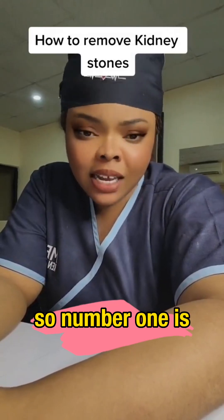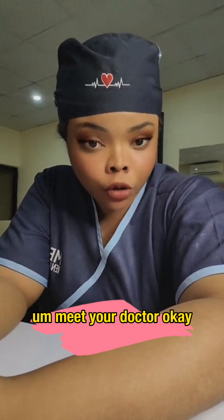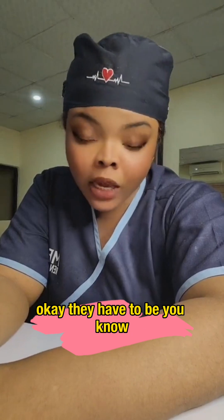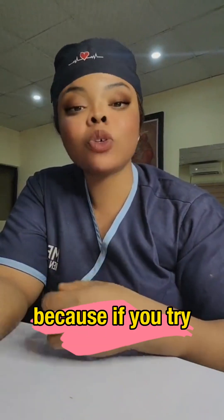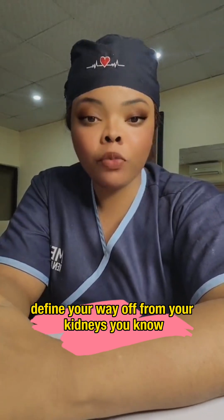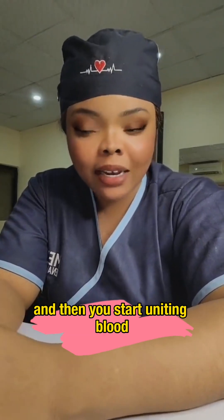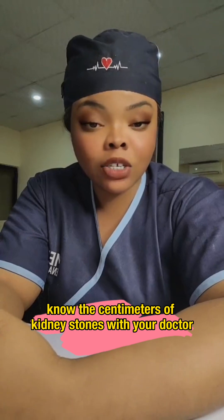Number one: if you've been diagnosed with kidney stones, first meet your doctor. Let them know the size of the kidney stones you have. Some kidney stones cannot be urinated out — they have to be broken into smaller pieces first. If you try to pass large stones through your ureter, it can cause severe damage, including urinating blood and other serious complications.